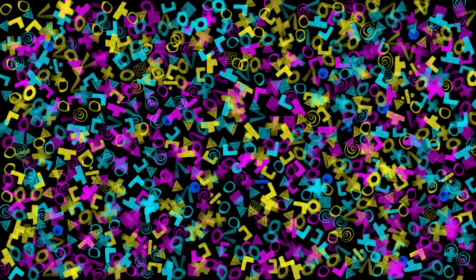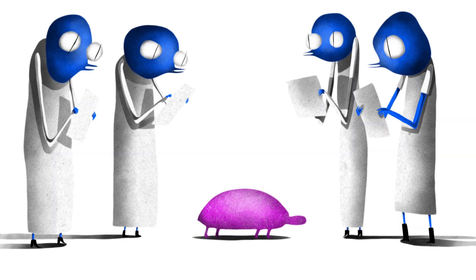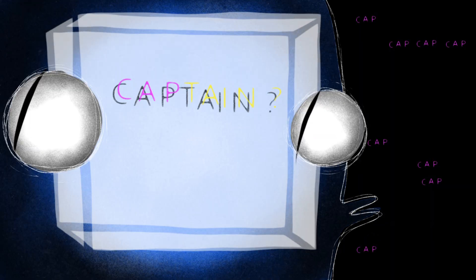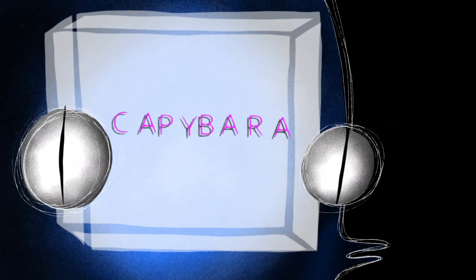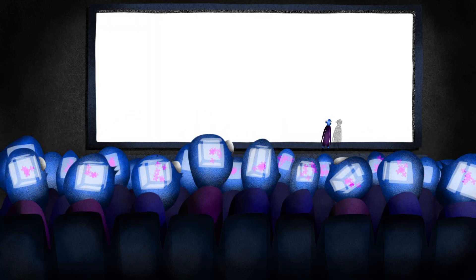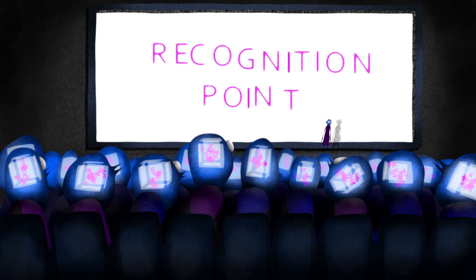The brain accesses many possible meanings at the same time, before the word has been fully identified. We know this from studies which show that even upon hearing a word fragment like "cap," listeners will start to register multiple possible meanings, like "captain" or "capital," before the full word emerges. This suggests that every time we hear a word, there's a brief explosion of meanings in our minds, and by the recognition point, the brain has settled on one interpretation.